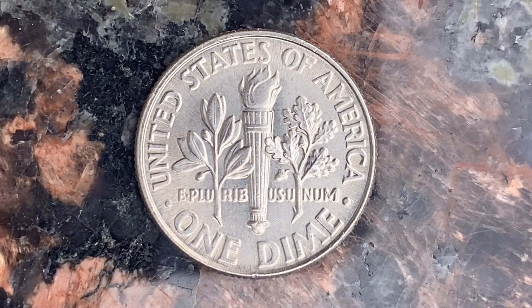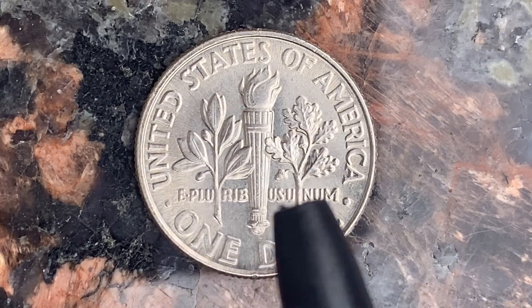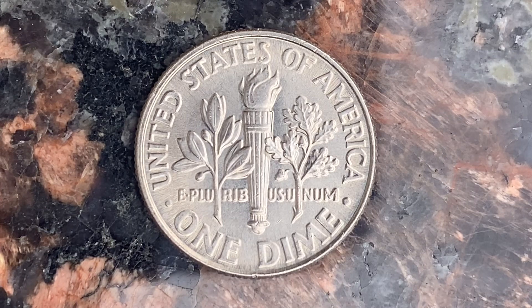And what a beautifully designed coin this is — both front and back, both obverse and reverse, both heads and tails. United States of America going across the top, E Pluribus Unum, One Dime. This coin will never drop below the value of one dime.